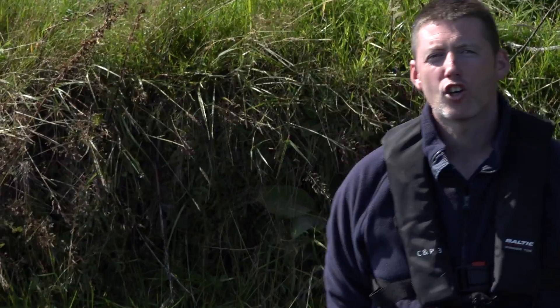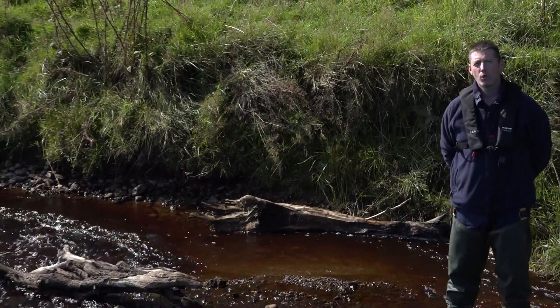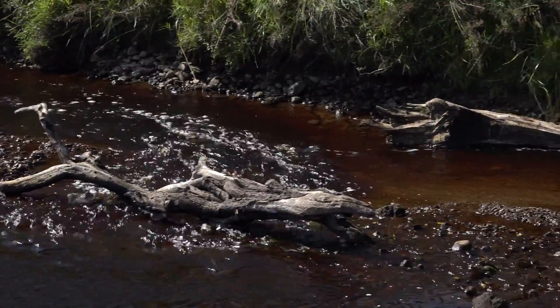In the past, and currently in wilderness areas, there would naturally have been more trees in the landscape. As the banks erode and the trees fall into the river, they're pushed up against the banks and provide some natural protection, controlling erosional processes.